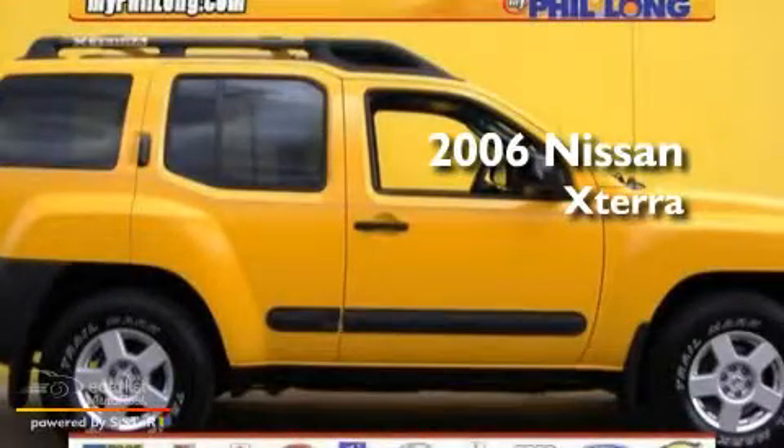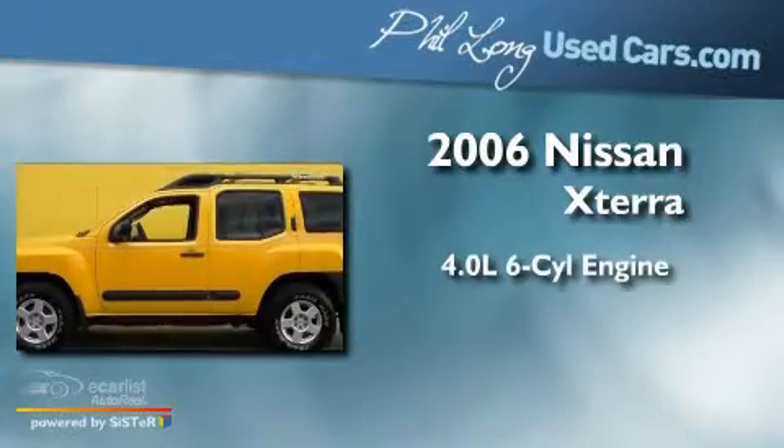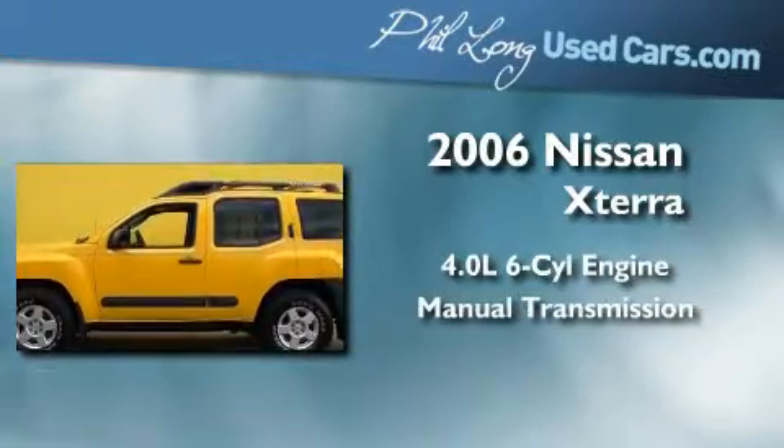This is a 2006 Nissan Xterra. It has a 4.0-liter six-cylinder engine, a manual transmission, and four-wheel drive.